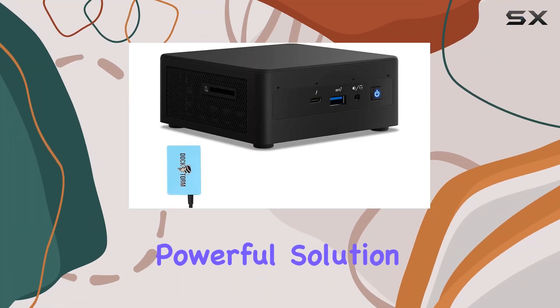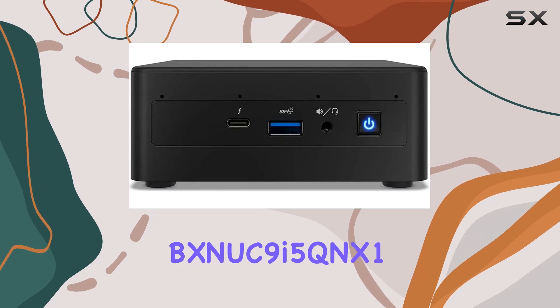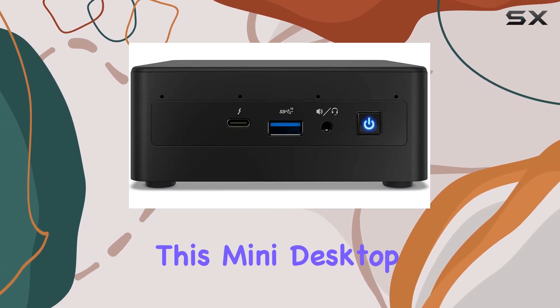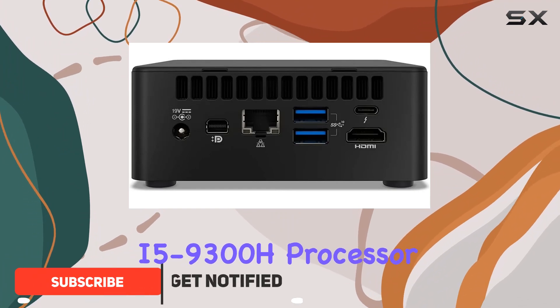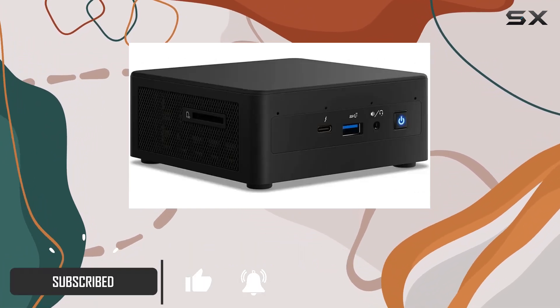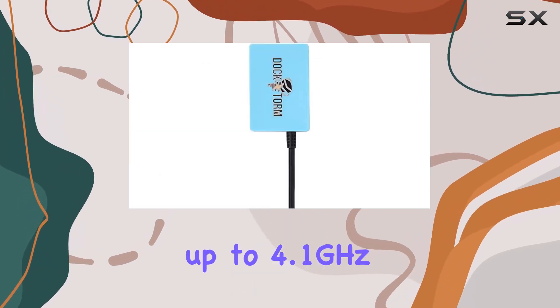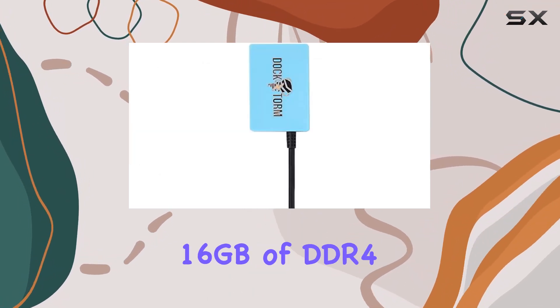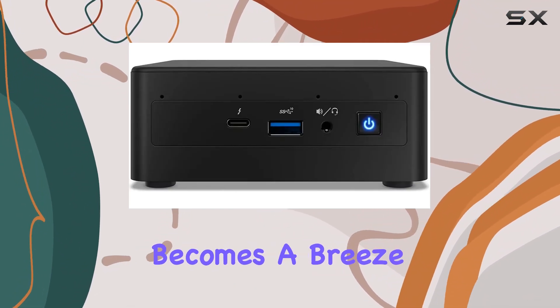Looking for a compact yet powerful solution to cater to your business demands? Enter the Intel NUC BNUC9i5QNX1. This mini desktop packs a punch with its 9th Gen Intel Core i5-9300H processor, boasting four cores and eight threads, capable of clock speeds up to 4.1 gigahertz. Coupled with 16 gigabytes of DDR4 SO-DIMM RAM, multitasking becomes a breeze.